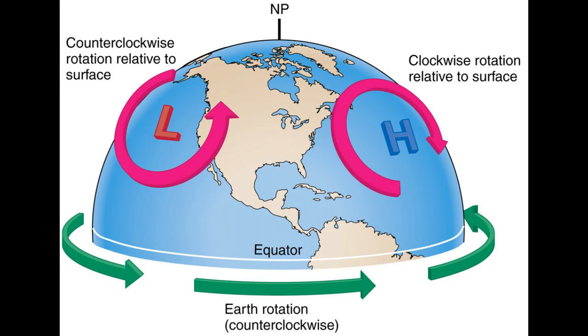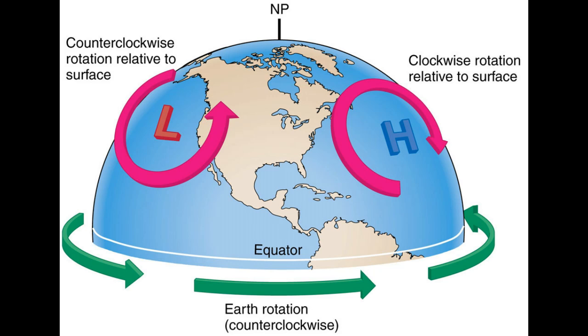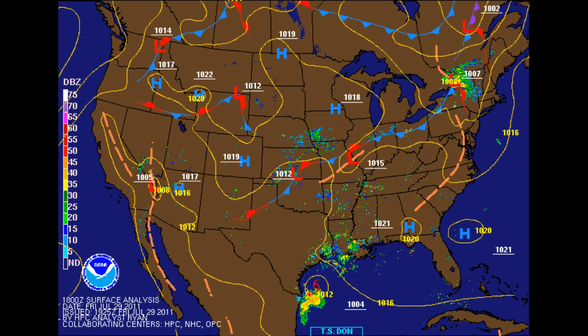High pressure systems are large curls of wind spinning clockwise and outward, descending from top to bottom. They stabilize air masses and put positive pressure on the Earth's surface — the barometer then goes up. Low pressure systems are large vortexes of wind spinning counterclockwise and ascending inward from bottom to top. They destabilize air masses — think of them as Mother Nature's vacuum cleaners, sucking pressure away from the Earth's surface. When the vacuum's dirt bag gets full, it sits on the northeast corner of the low, causing a lot of trouble.